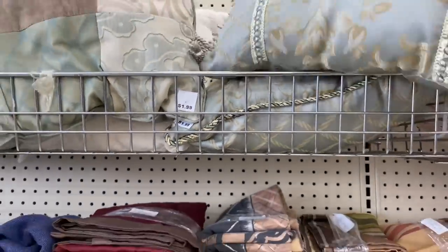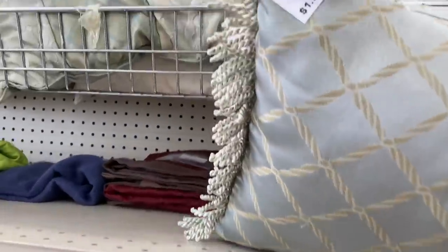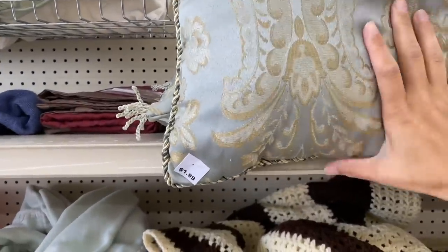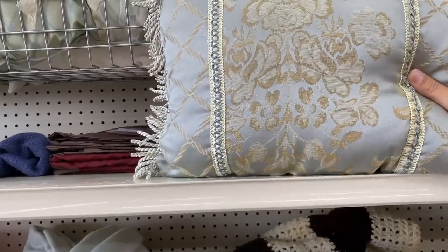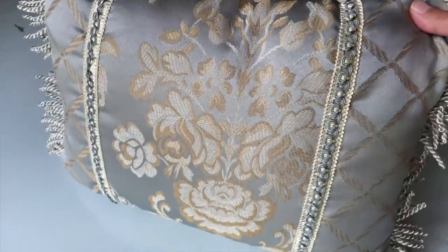I mentioned that I am starting to collect items for my master bedroom makeover, and I really liked the colors in these pillows. That French kind of robin's egg blue is kind of exactly the color that I want to go for in my room, along with creams and golds. So I did pick up this little pillow — let me take you into my master bedroom and share a little bit more.